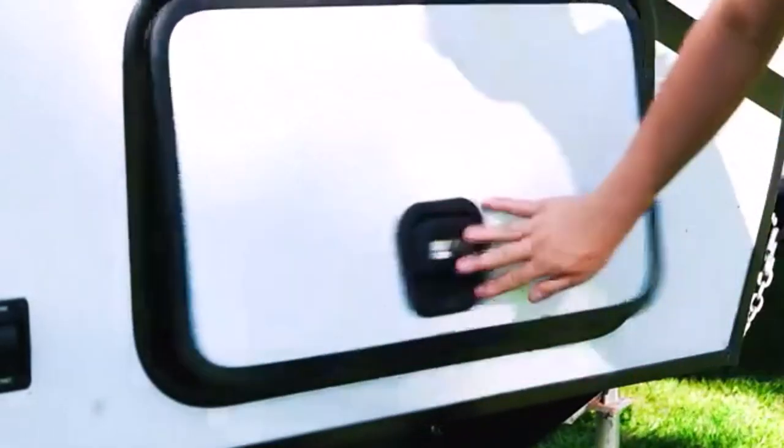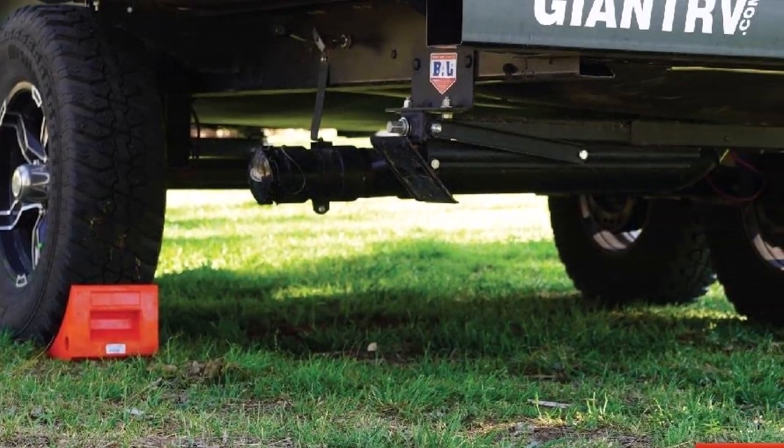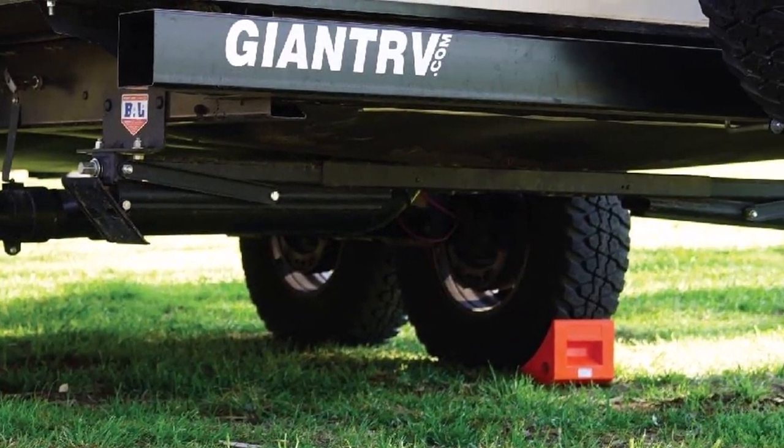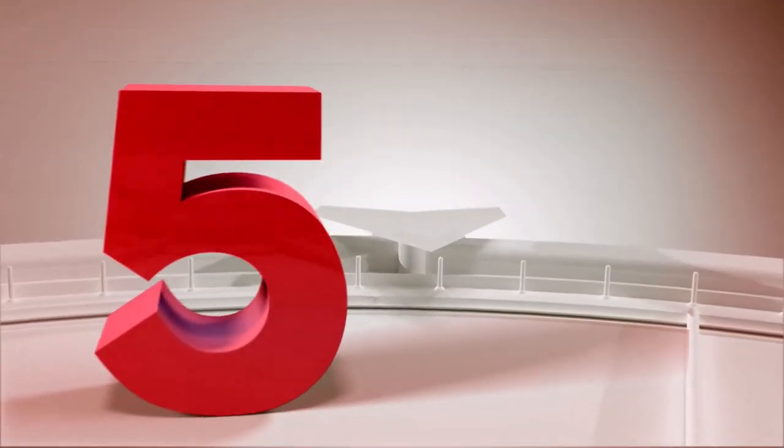What we like about it: polyurethane doesn't stink like cheap rubber, 20,000-pound capacity, high visibility orange. What we don't like about it: polyurethane tends to grip poorly on smooth surfaces.